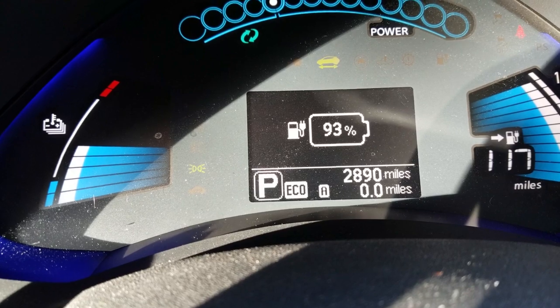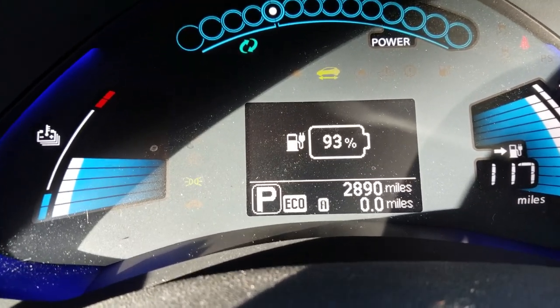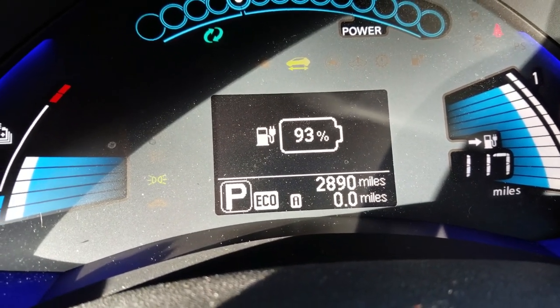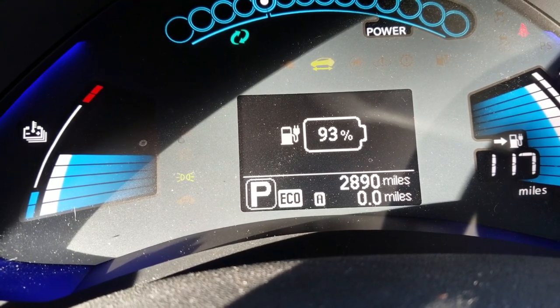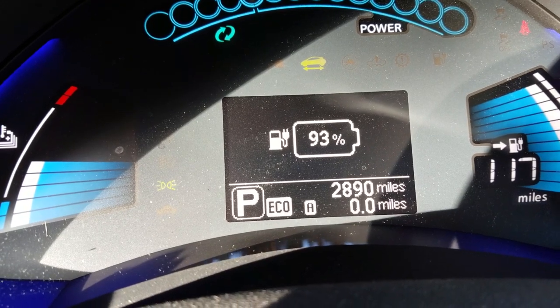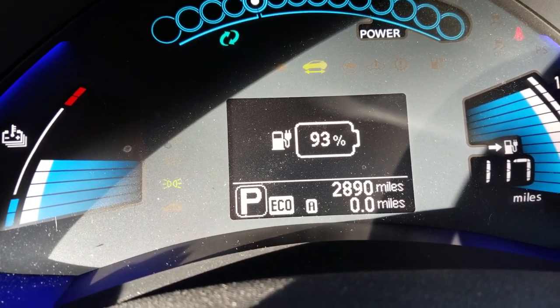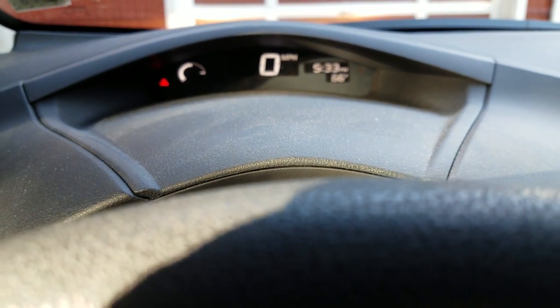That's plenty of juice to make it there and back. My plan is that when I get up there I'll probably roll in with only 50-55 percent — I typically end up with around 64 percent — but obviously I'll be below that since I'm not at a hundred percent. So I'm going to make the hour-long trip up there and then the hour-long trip back.